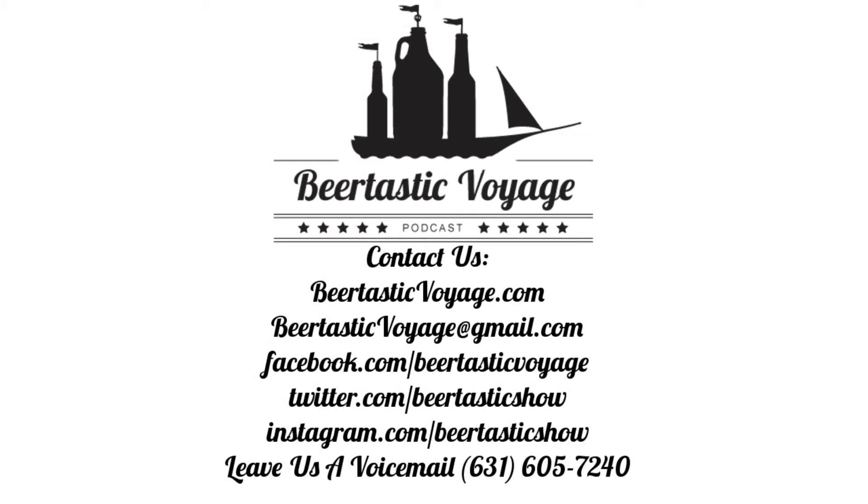If you enjoyed Beertastic Voyage, please subscribe wherever you get your podcasts and don't forget to review and rate us. The guys can be found online at beertasticvoyage.com, on Facebook at facebook.com slash Beertastic Voyage, on Twitter and Instagram at Beertastic Show, or send them an email at beertasticvoyage@gmail.com. Thanks for listening, and cheers for local beers — we'll see you next time.